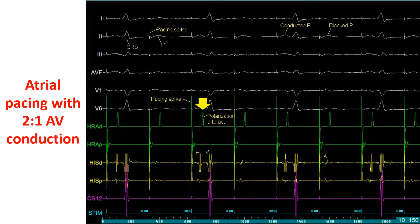A polarization artifact is seen in the HRAD (high right atrium distal) channel, suggesting that the pacing stimulus is being delivered from this electrode pair. The HRAP channel does not show this artifact, nor does any other channel. The polarization artifact appears as a broader signal with amplitude lesser than that of the pacing stimulus, in the channel from which pacing is being delivered. This artifact helps identify the site of pacing when an EP tracing is given.